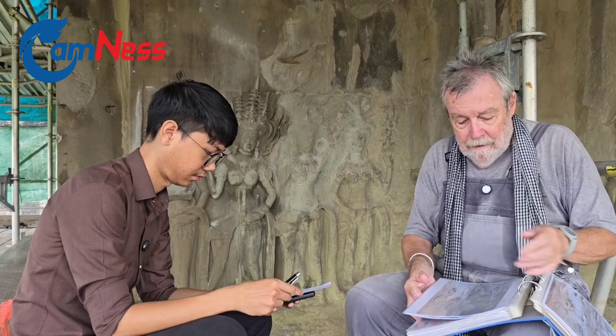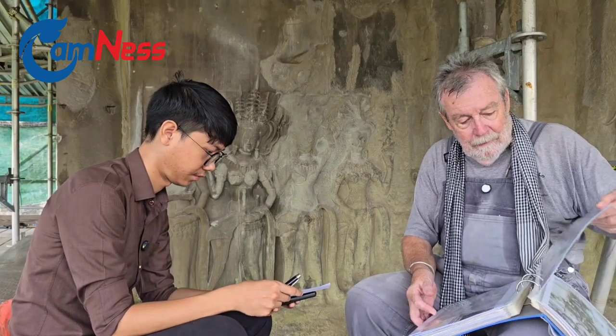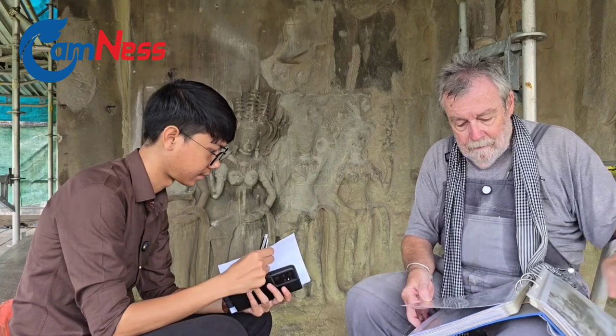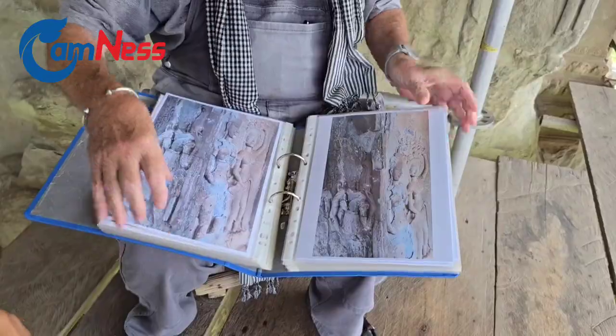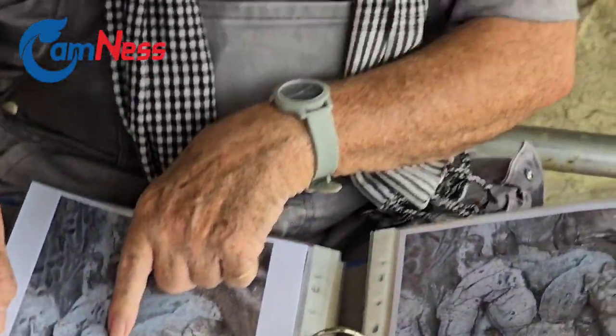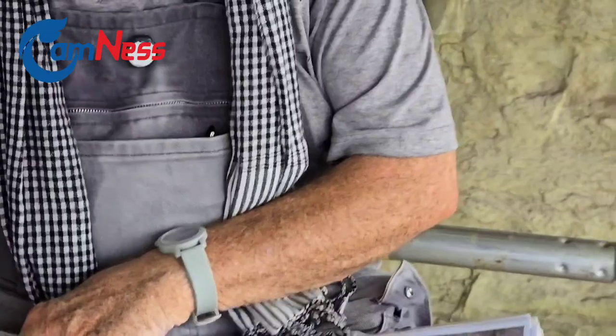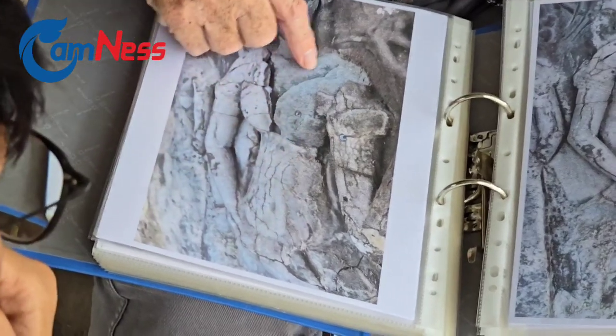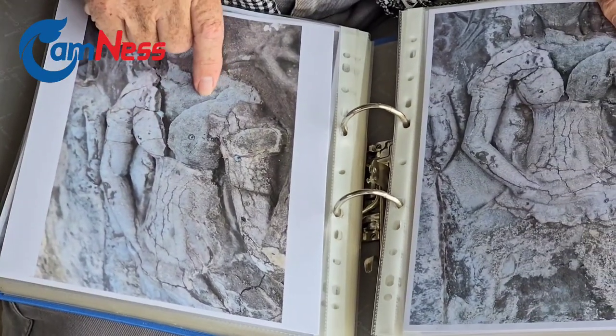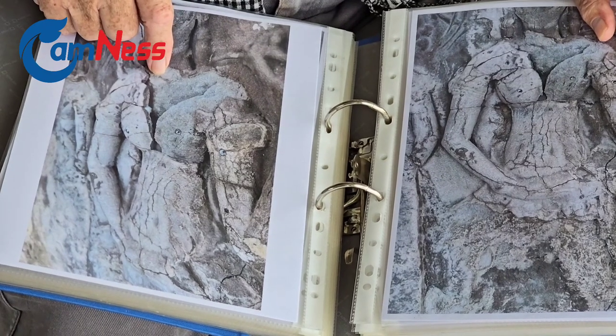I wanted now, as we're here at the level of the apsaras, to show some pictures of the condition before. So this is this corner here, and you can see it is all detached. It's extremely fragile. The water washed it out already.